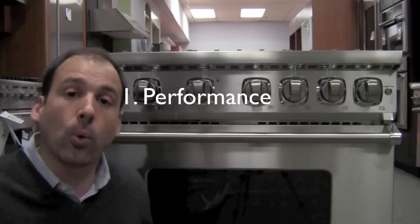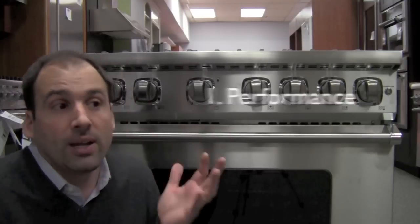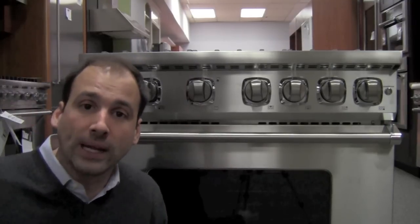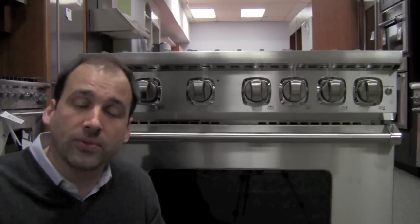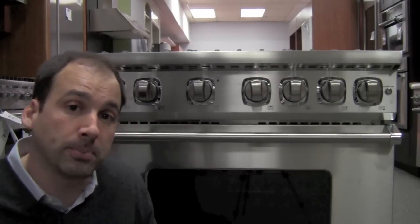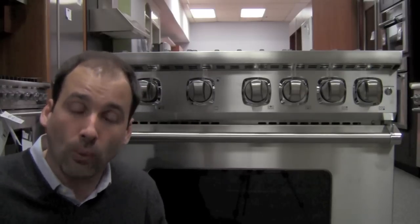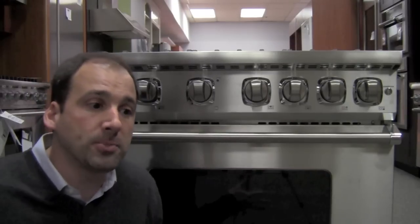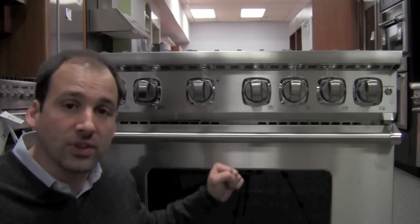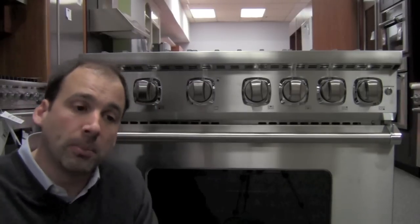From a performance standpoint, this is bringing a level to a sealed burner range that has not been touched upon before. The burners in the front are actually talking to 23,000 BTUs. To get that type of performance up until now, you had to go to an open burner range — you had to rock a Capital, you had to rock a Blue Star, who are known as performance leaders in the industry. This range has not only cracked that group, but they're doing it with a sealed burner system.